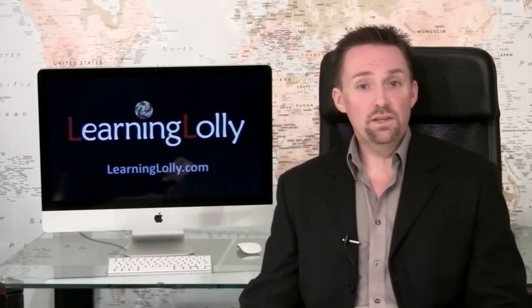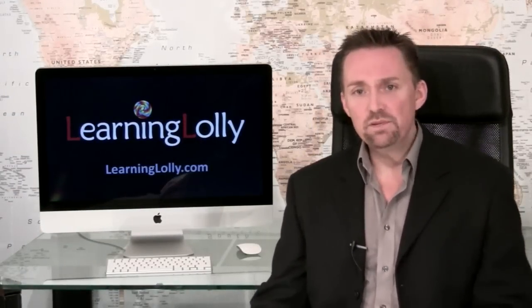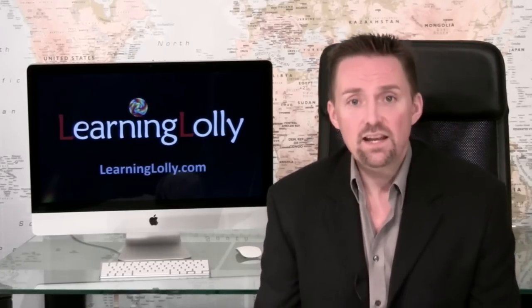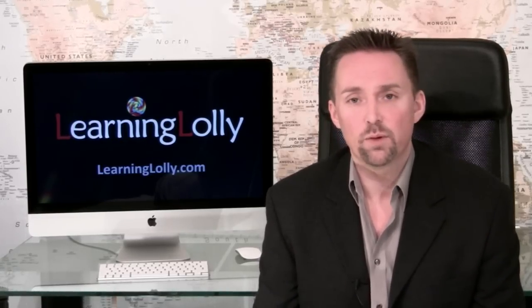It's very easy to get confused by the many variations of MCSE training programs. There are so many different MCSE course options and exams to choose from, you can be left wondering where to start. At Learning Lolly we take all the guesswork out of it for you. Our experienced IT advisors won't come round to your house and camp out in your living room trying to sell you some overpriced course. Instead they'll make sure they've answered all of your questions over the phone and given you guidance to make the right decisions about the relevant job options for you.